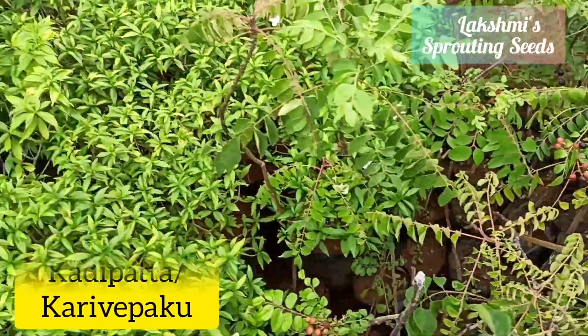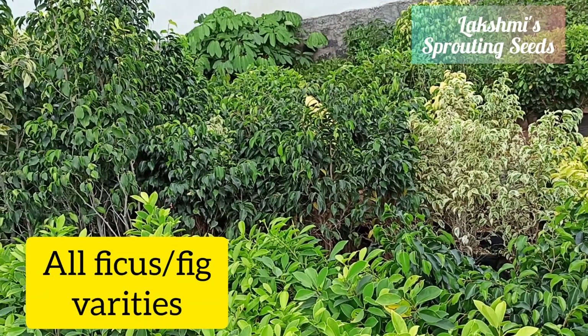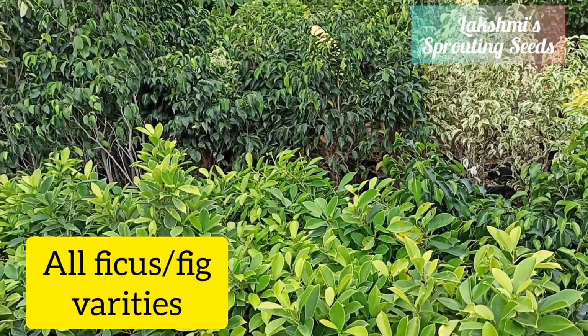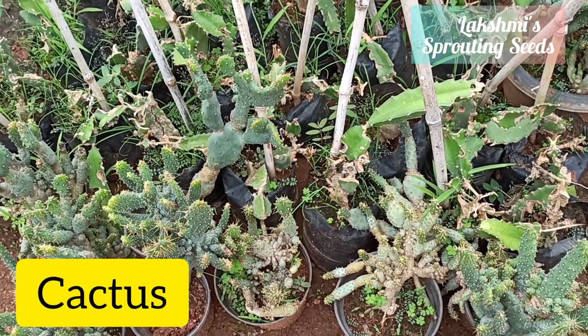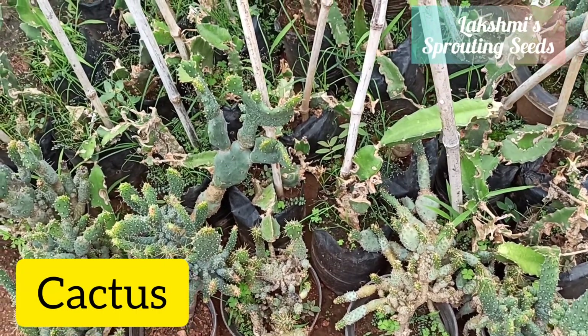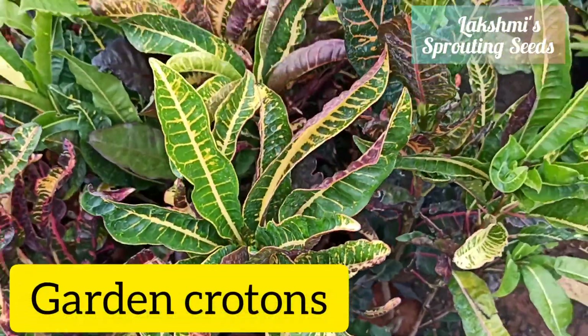Then they have crotons, curry leaves, kadipatta, and chandini in a mini variety. Then all these figs mostly found on dividers and road medians, and cactus crotons were also there.